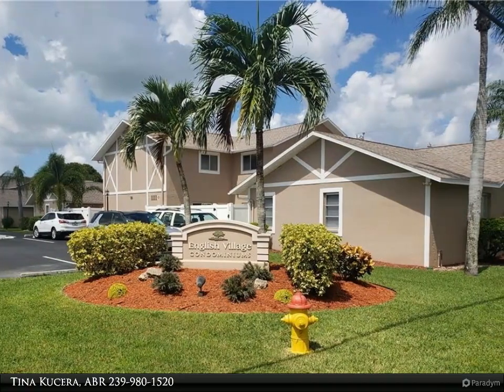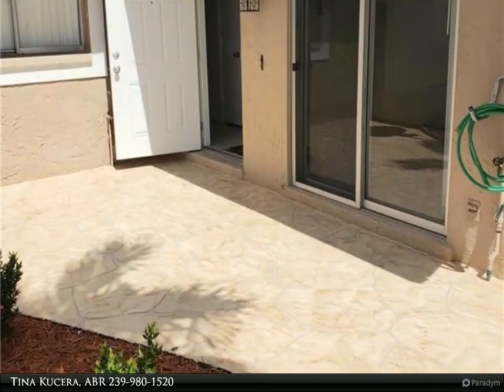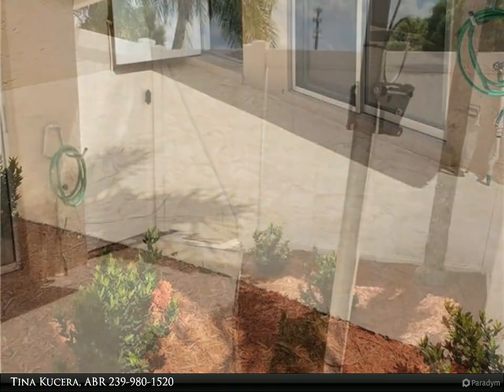This move-in-ready, beautifully renovated two-bedroom, two-bath, courtyard, first-floor condo features a privacy security fence which locks.